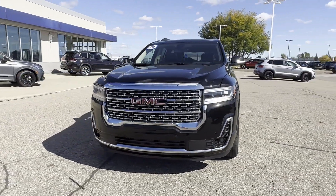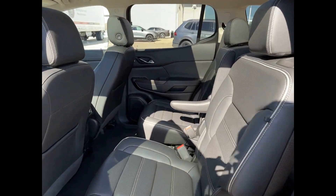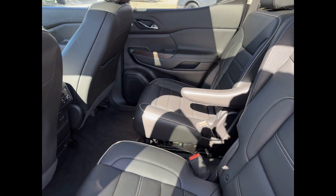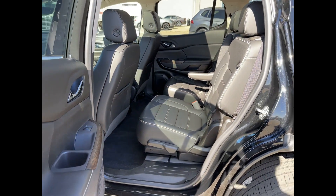Satellite radio, navigation, premium sound system, multi-zone air conditioning, blind spot monitor, all-wheel drive, parking aid sensor, third-row seating, and heated side view mirrors.